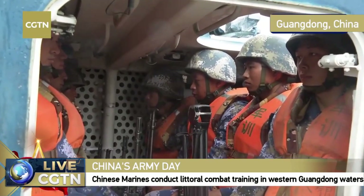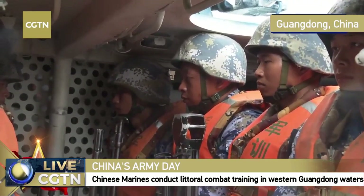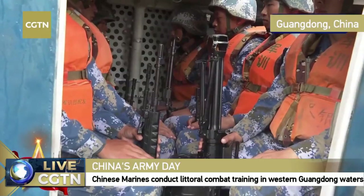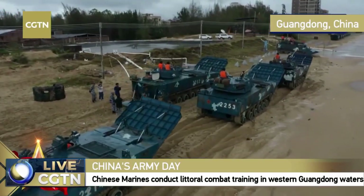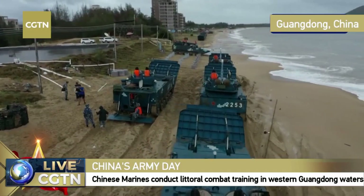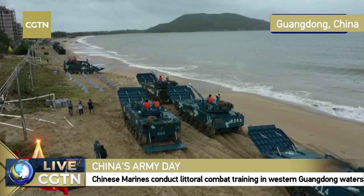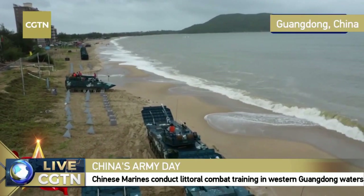Looking inside the vehicle, you can see up to nine soldiers seated, all equipped head-to-toe in standard uniform based on their formation role. They carry assault rifles, carbines, and squad machine guns — all based on standard requirements. Because of safety issues, we need to keep a safe distance from the infantry fighting vehicle as training kicks off.